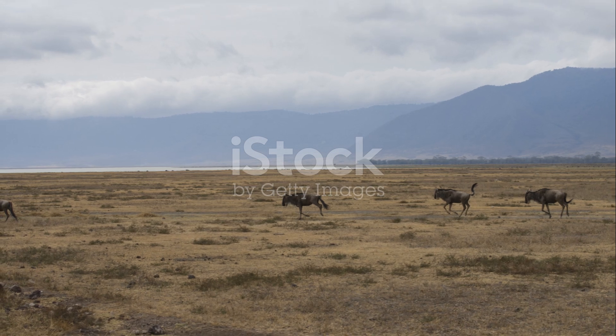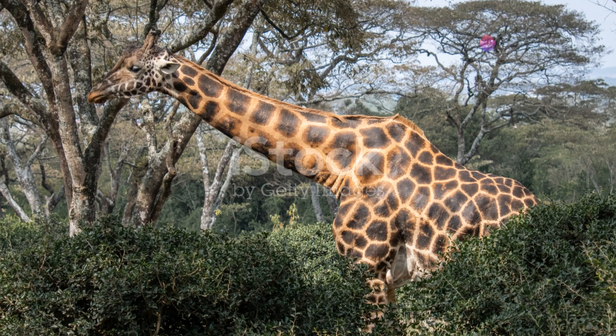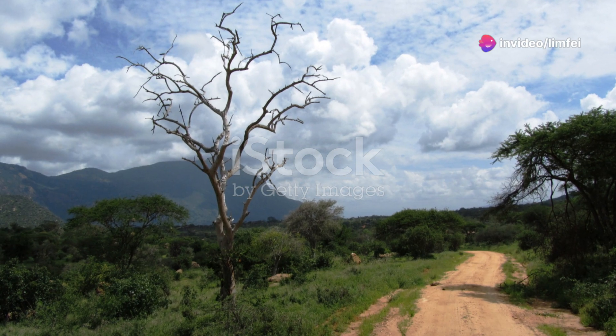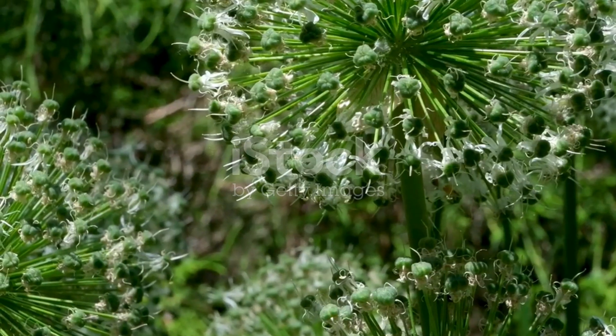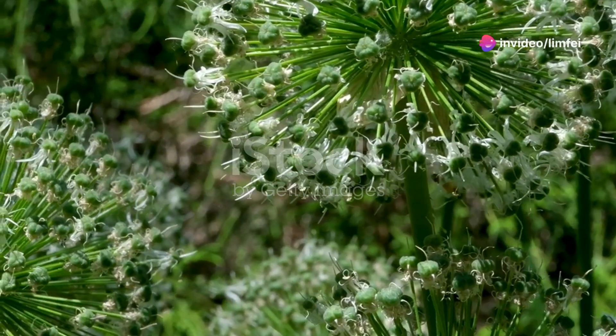Tunisia's wildlife is a testament to nature's incredible adaptability and resilience. From the scorching desert sands to the cool azure waters, each ecosystem supports a unique array of species. Remember, these animals depend on us to protect their habitats. By exploring and appreciating these wonders, we play a part in their conservation.